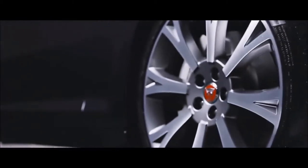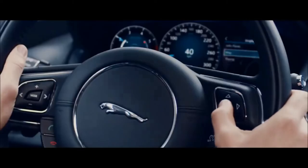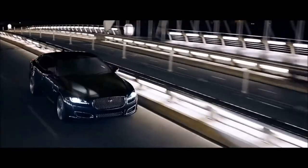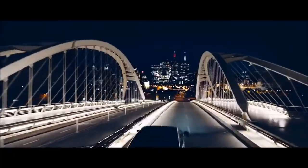The E-PACE is powered by a 2.0-liter turbocharged four-cylinder engine in two states of tune. Standard output is 246 horsepower and 269 pound-feet of torque, while R-Dynamic models will see 296 horsepower and 295 pound-feet of torque from the engine.